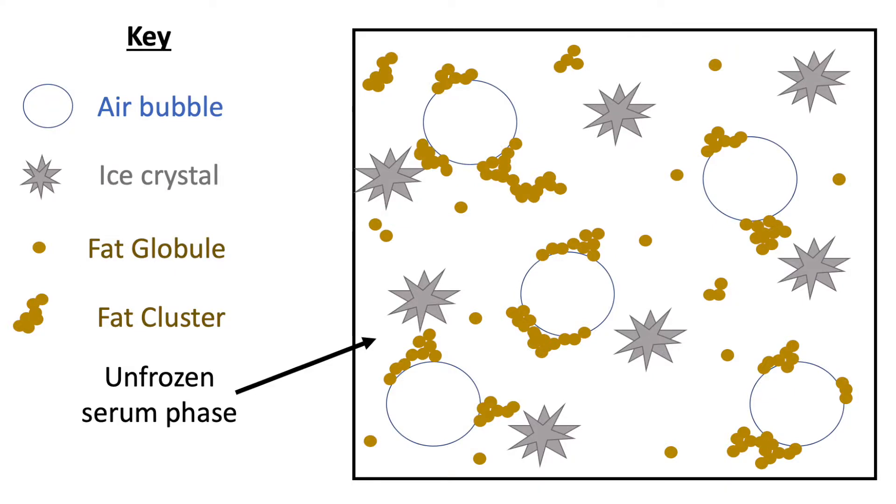These fat clusters reduce how fast ice cream melts because they lend a lot of strength to the ice cream. They also make the ice cream taste creamier, and the fat clusters help hold in those air cells so they don't collapse under the weight of gravity. You can see in the picture that fat clusters sit near the air cells, helping to hold them in the ice cream. Making these fat clusters is really important to get the correct structure, which gives ice cream its characteristic taste and texture.